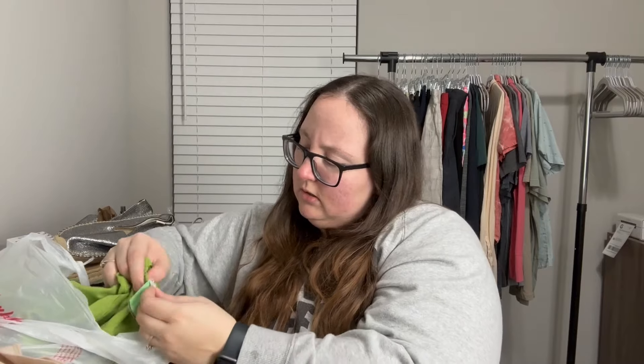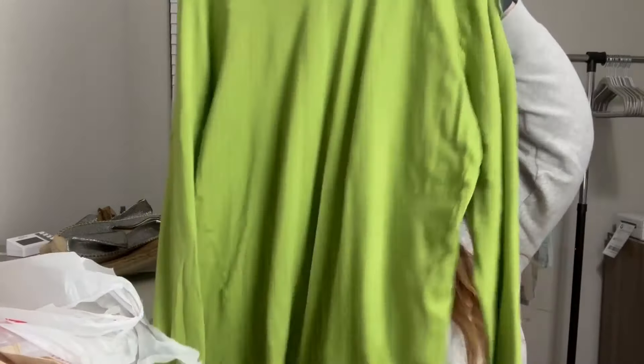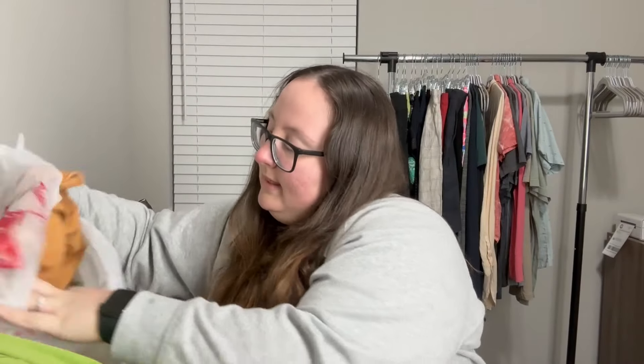He found one more Patagonia piece — a 2X midweight merino base layer long sleeve shirt in a really nice green color. This was $3.99 so I paid $1.99. It's from spring 2016 as well, so maybe it was donated by the same person as the pants.